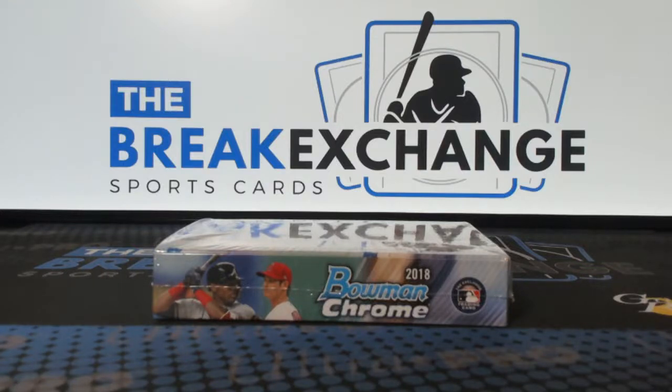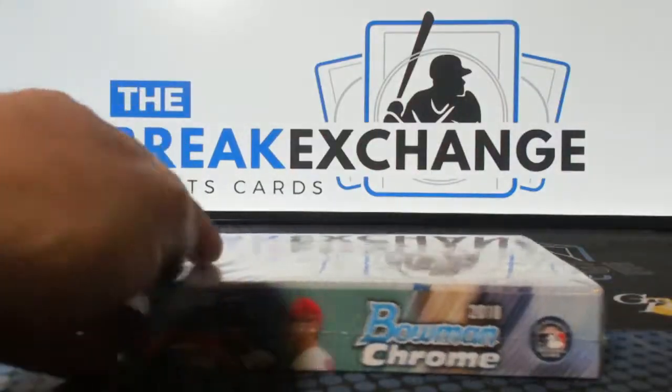Break ID number four zero eight one — 2018 Bowman Chrome Baseball HTA, one box personal break for Dan. Good luck Dan, thanks again.